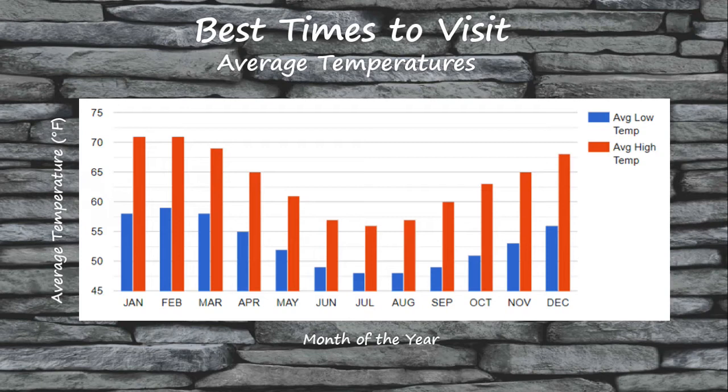If you'd like to visit when the weather is warmer, I would suggest targeting the warmer months. The weather is warmest in the months of December through February, but that is also the busiest time of year along the Great Ocean Road. To avoid the crowds and still have warm weather, I would suggest targeting the shoulder months of October through November or March through April.